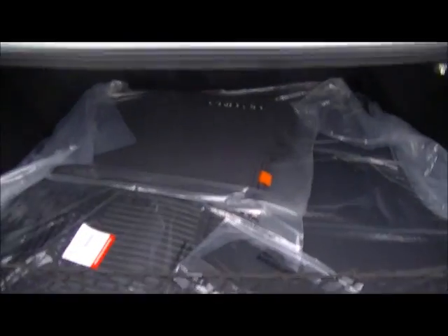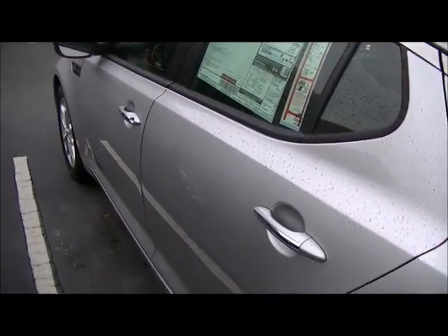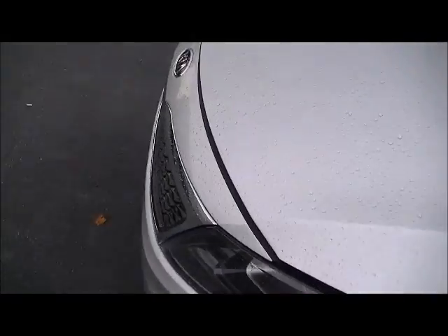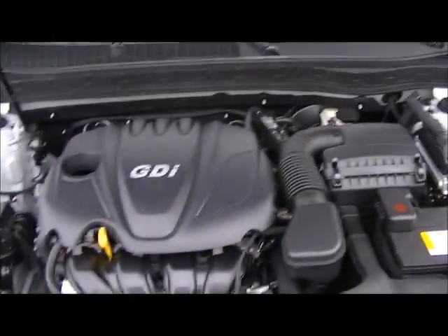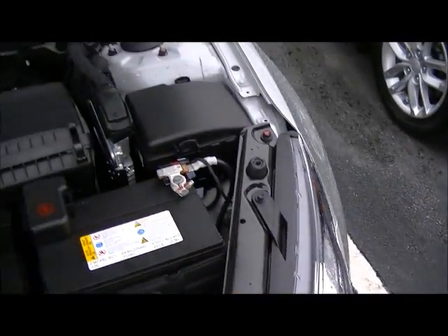We do have the massive trunk space. And if you walk with me here, along this door, there are steel beams on the side which can help with side impact, as well as if we lift the front hood — you have your 2.4 liter GDI engine. Right here are your crumple zones.